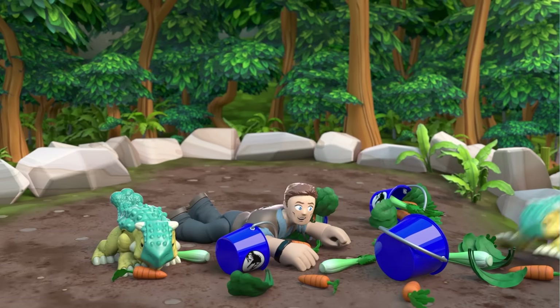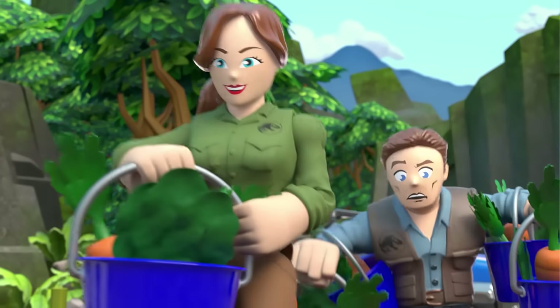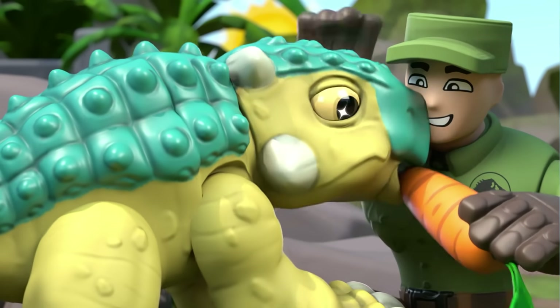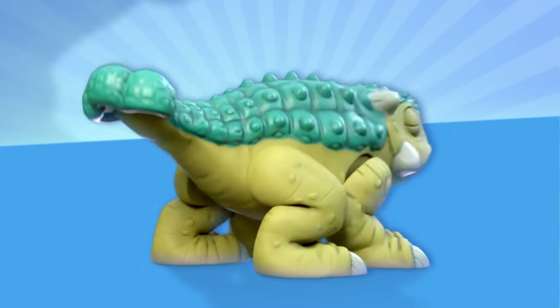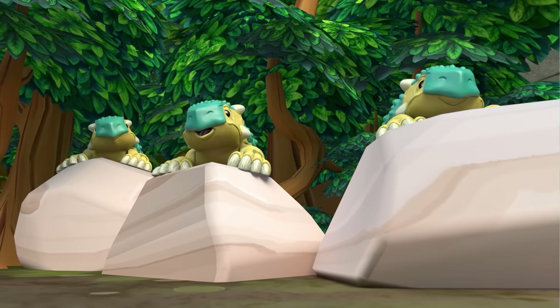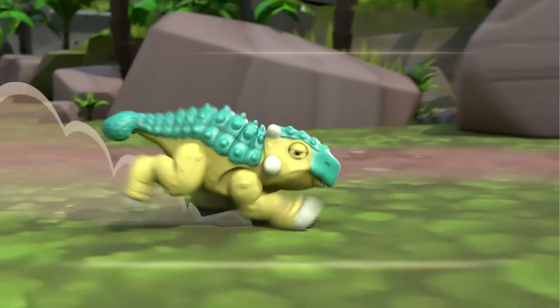A herbivore who only eats plants, the Ankylosaurus lived near bodies of water with lots of yummy plants to munch. That's why you can't see their teeth — they only need small ones for chewing plants. This dinosaur is famous for its bony plates of armor and strong tail that it used to defend itself against carnivores who wanted to chomp down. The name Ankylosaurus means "fused lizard" because its armor was so strong, it was fused to its body.